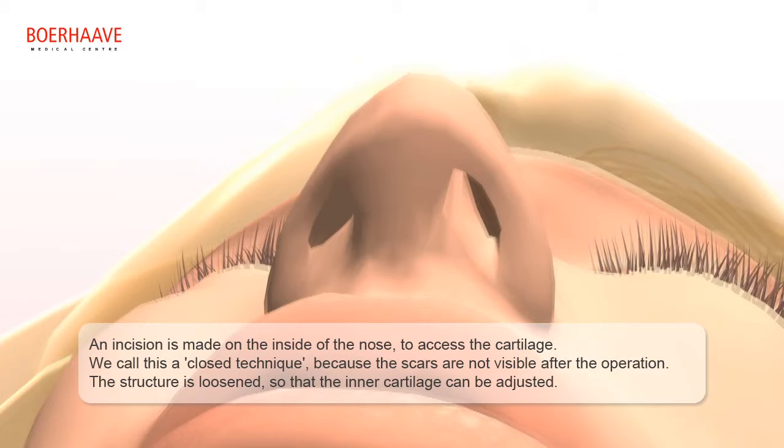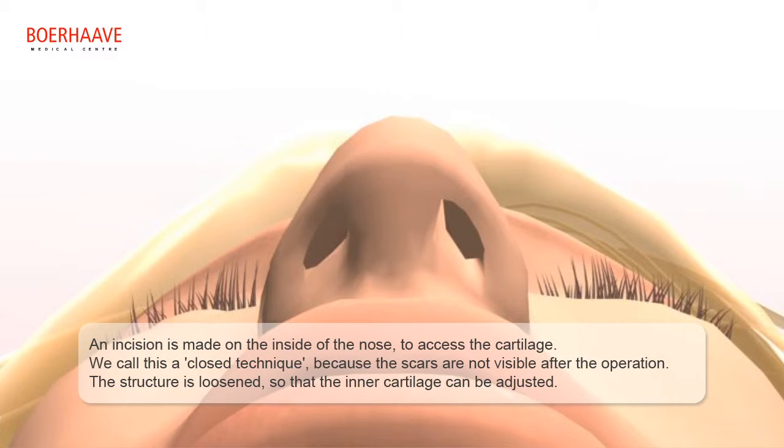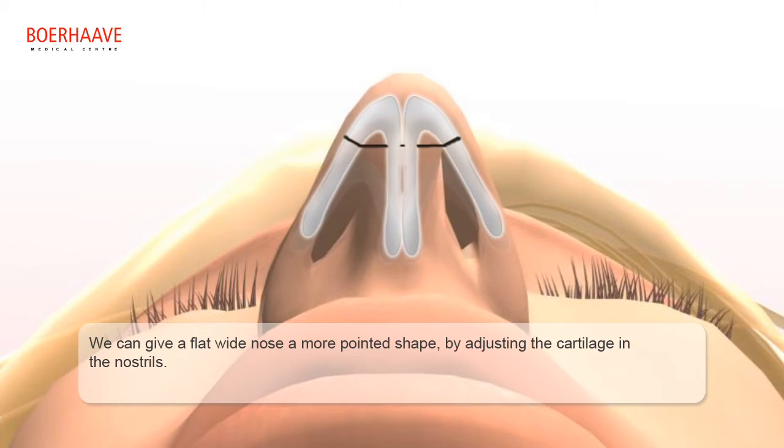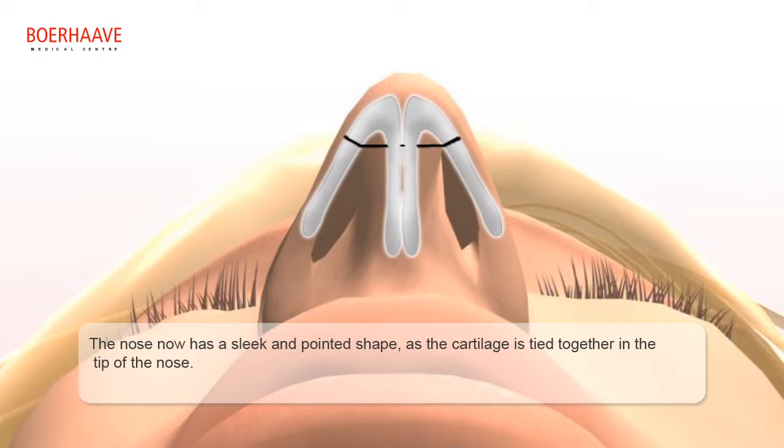We call this a closed technique because the scars are not visible after the operation. The structure is loosened so that the inner cartilage can be adjusted. We can give a flat, wide nose a more pointed shape by adjusting the cartilage in the nostrils. The nose now has a sleek and pointed shape as the cartilage is tied together at the tip of the nose.